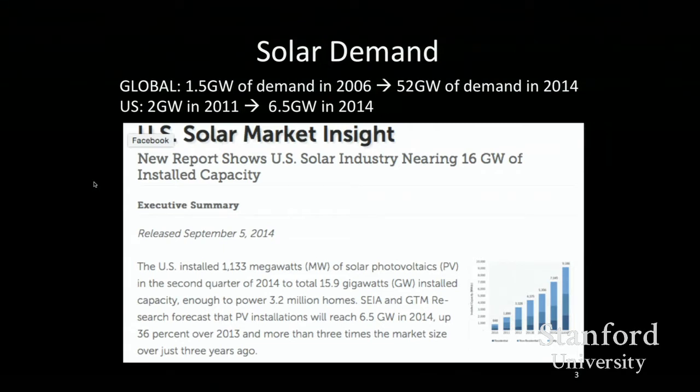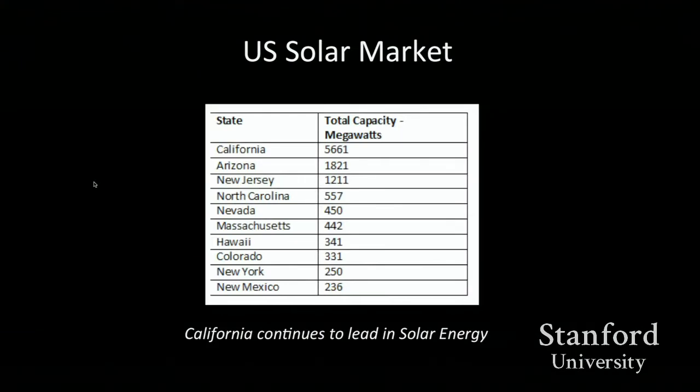The US has been lagging behind other countries. Japan was an early adopter, and Germany really gets credit for changing their policy to drive the engine for cost reduction. The US, if you look at just three years, has an amazing multiplier of installed solar energy. California leads the charge, and a couple of states might surprise you — like New Jersey. It really comes down to policy: the right incentives and reward systems, and people line up behind it.